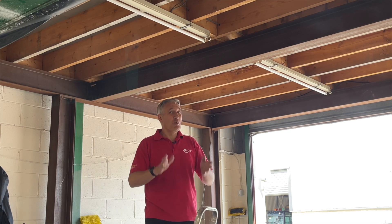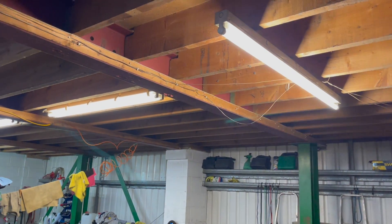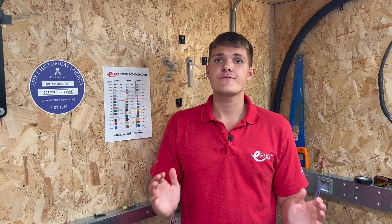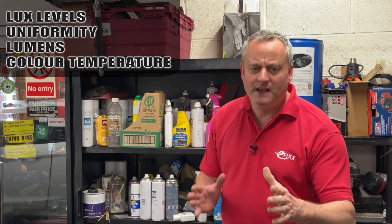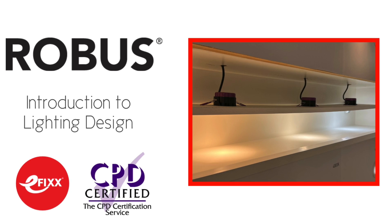Although we could simply replace existing fixtures with more efficient LED ones, that won't solve the uniformity issue and could worsen things. So combined with the age and mix of existing fixtures, we've decided to go for a full lighting redesign. As you delve into this video you'll encounter new terms like lux levels, uniformity, lumens, and colour temperature. If you're keen on grasping these concepts, check out our free training course on lighting basics — I'll leave a link at the end of this video.